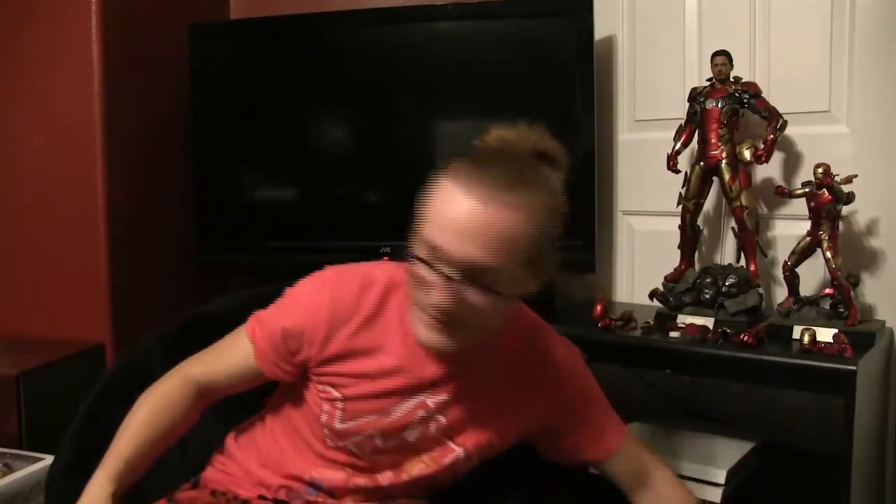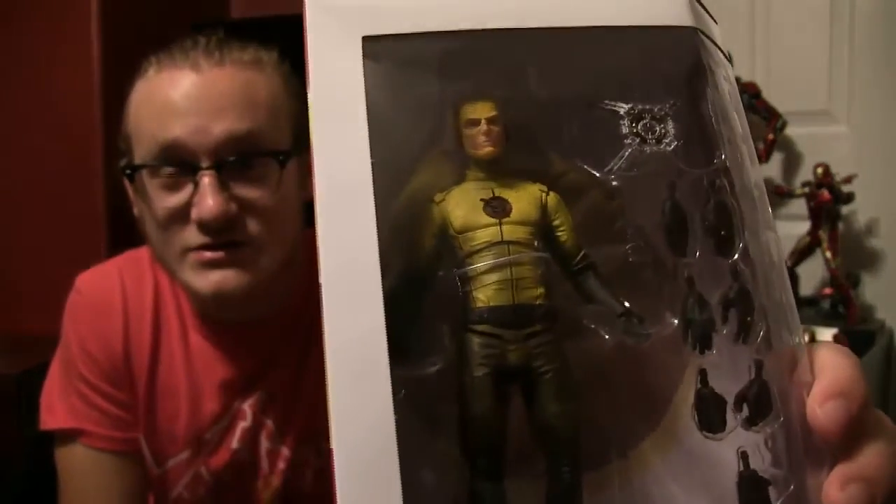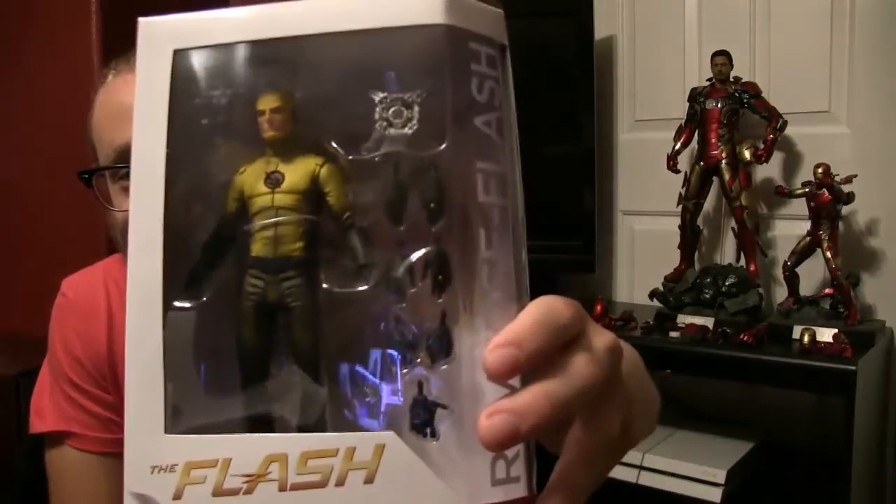And you'll see why in a minute. Check it out — the Reverse Flash from the CW Flash show! I have been waiting for this since my junior year in high school, which was like two years ago. I know I didn't review the Multiverse Reverse Flash — that one's a mess. But this is a really, really nice figure. Great detail, great articulation, and it actually looks like him. I also have the Flash, which is a similar mold, though this one's a bit different.